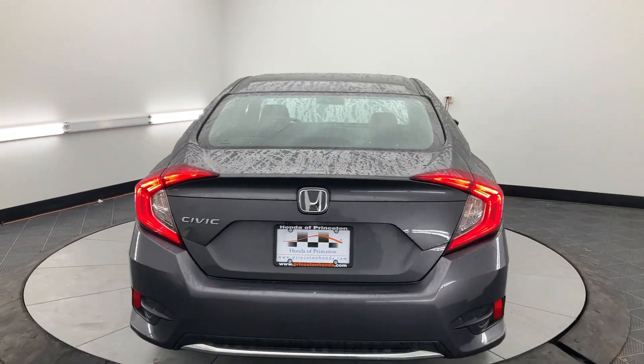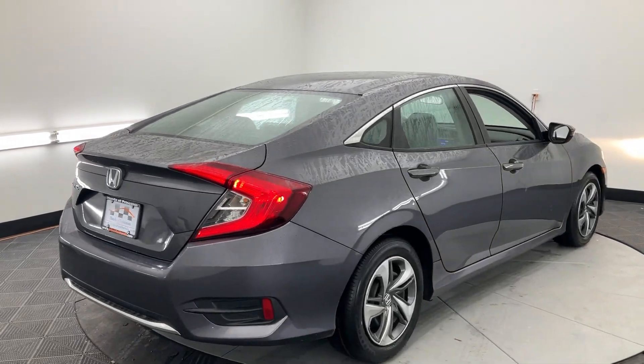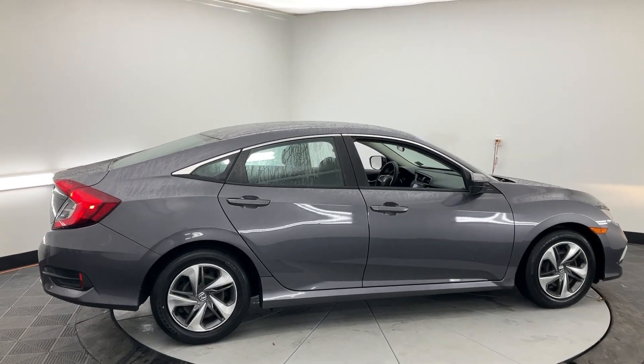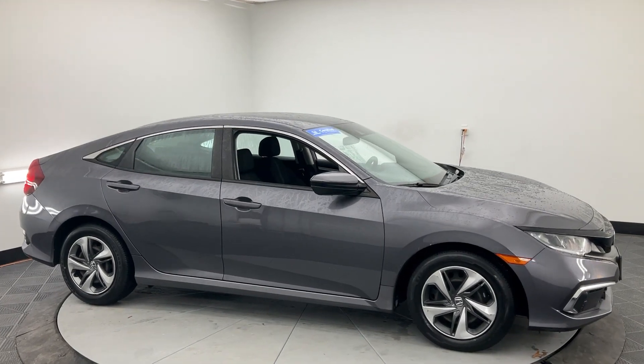Pre-collision system. Keyless entry. Backup camera. Lane keeping assist. Electronic stability control. Alarm. Bluetooth connection. Steering wheel audio controls. Traction control. Tire pressure monitoring system.